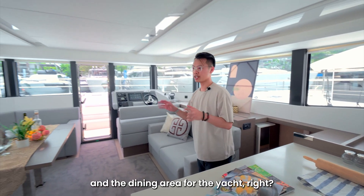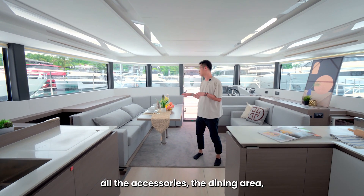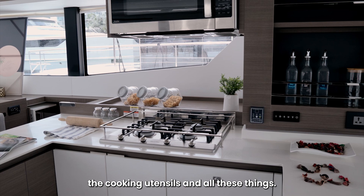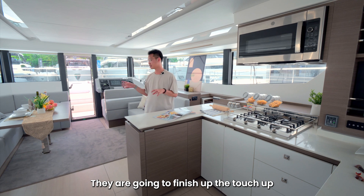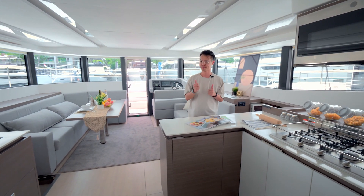So this is the living and dining area for the yacht. Our team have already put out all the accessories — the dining area, the cutlery, the cooking utensils and all these things. So all these are already set up like a showroom. They are going to finish up the touch-up and we're going to proceed to stage the rest of the yachts.